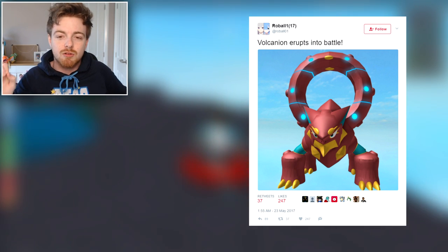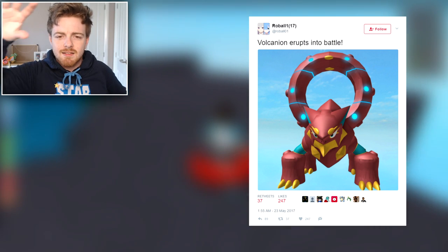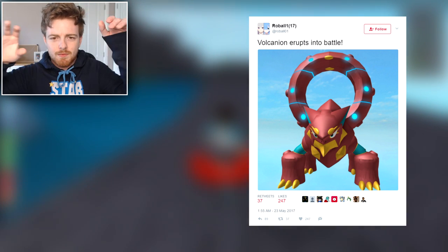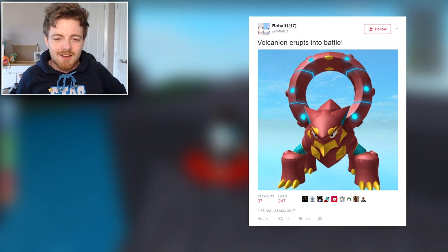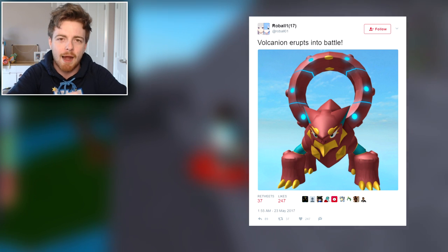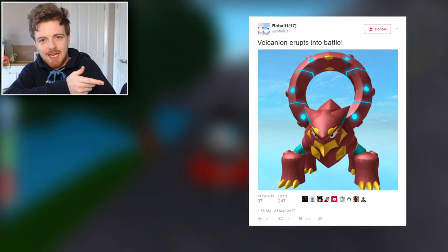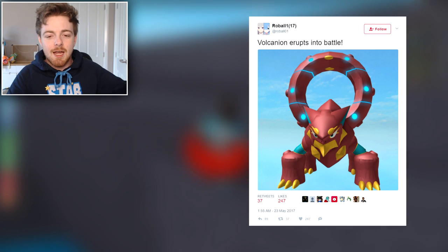Look at it — it looks so awesome. The colors are down to a T. It has this glowy essence of lights around it, kind of a circular thing on its back. I don't really know what that thing is, but it looks like it should be hugging the barrel of a gun, with that little circle looking like an aim-down-sight kind of thing.